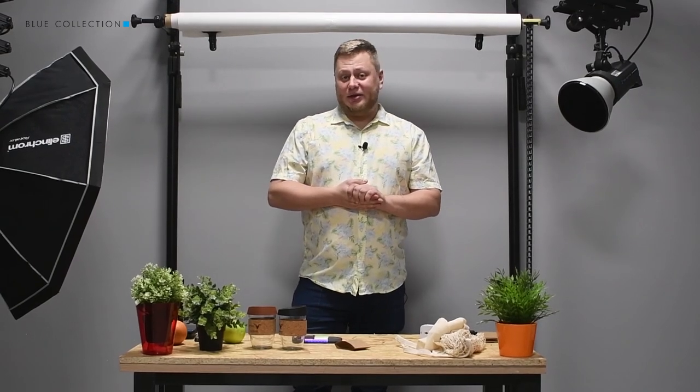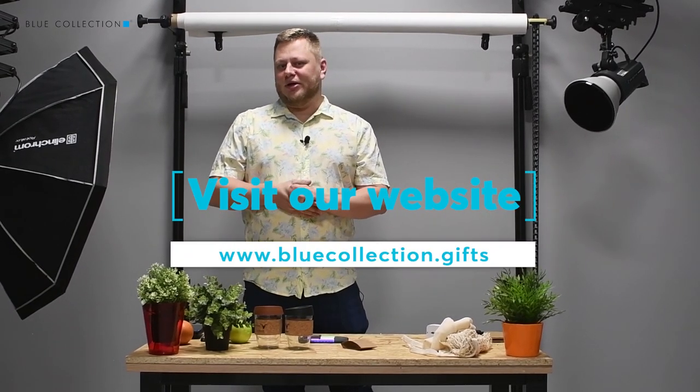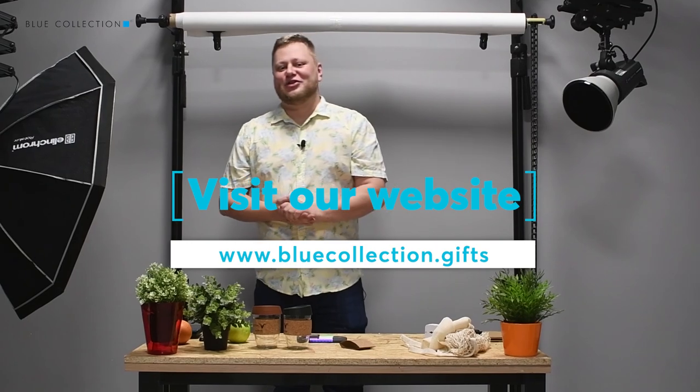Thank you. I hope that you liked our products. If you want to learn more about them, ask us or visit our website. The address you probably already know, but if you don't, you can find it here. Thank you for your attention and see you next time.